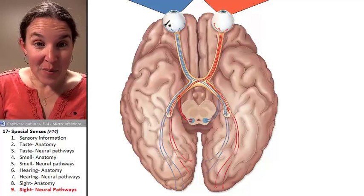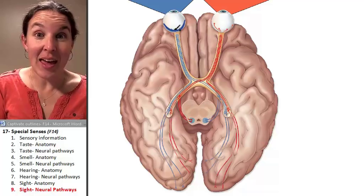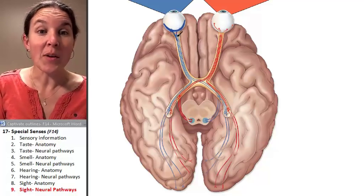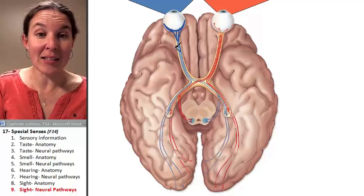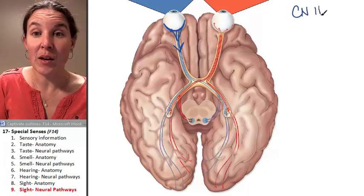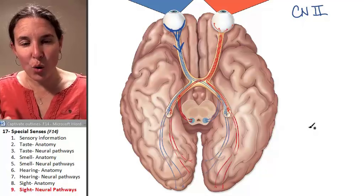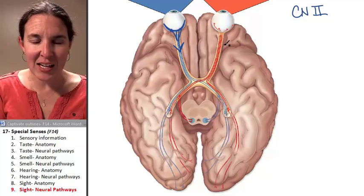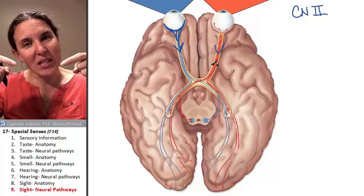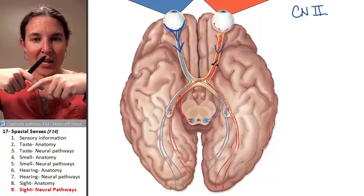So light information stimulates receptors in the retina. Through the magic of all five layers of retina cells, they are going to send the message through cranial nerve number two, the optic nerve. Now, there are all sorts of really cool and fascinating physiological consequences of the fact that the optic nerves actually cross at the optic chiasm.